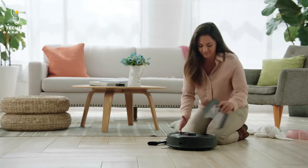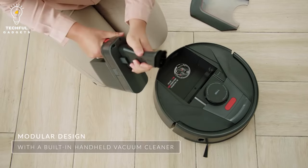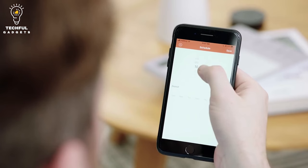Plus, vacuuming alone isn't enough to remove ground dirt, stains, bacteria, and allergens. The Hair Tab also has a 230 milliliter large capacity water tank that can cover a large surface area.